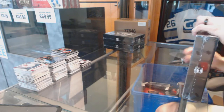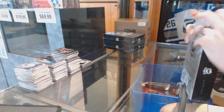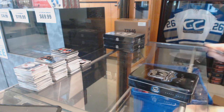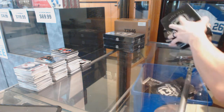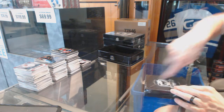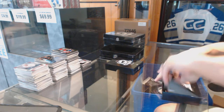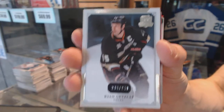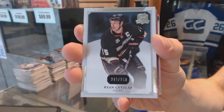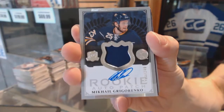10-1. Base card number 249 for the Anaheim Ducks, Ryan Getzlaff. We've got a one-color rookie patch out of number 249 for the Buffalo Sabres, Mikhail Grigorenko.